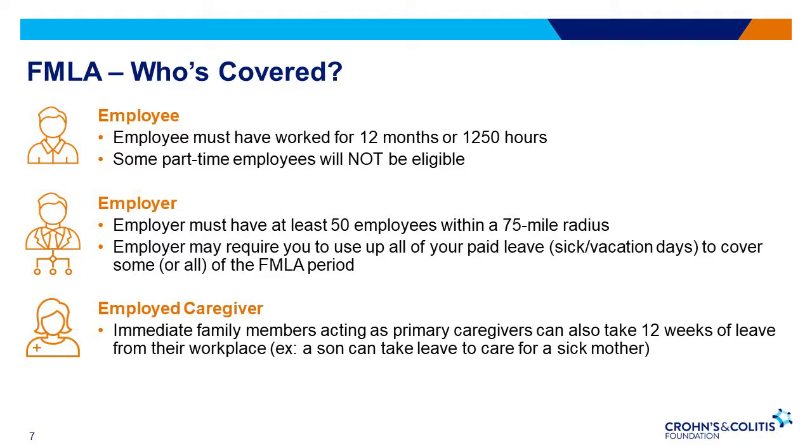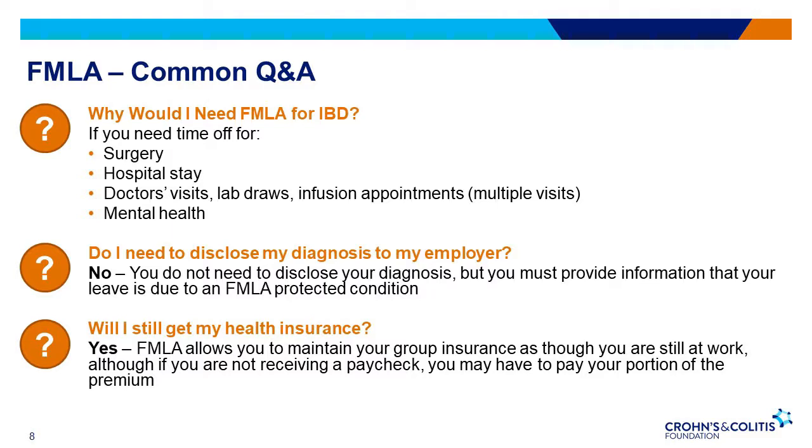Under this law, immediate family members acting as primary caregivers can also take 12 weeks of leave from their workplace. Someone might need to access FMLA benefits for IBD if they need to take time off for surgery, a hospital stay, doctor's visits, or outpatient care, or for mental health. You do not need to disclose your diagnosis to your employer, but you do need to provide information that your leave is necessary due to an FMLA-protected condition. While out on FMLA leave, you will still be covered under your health insurance benefits, but if you're not receiving a paycheck, you may have to pay your portion of the premium of your health coverage.